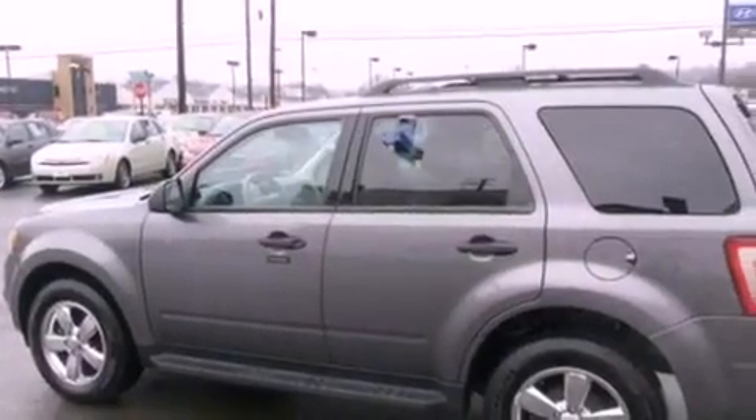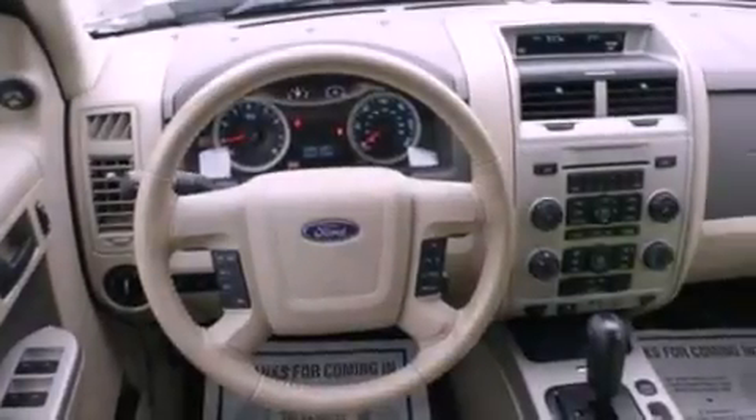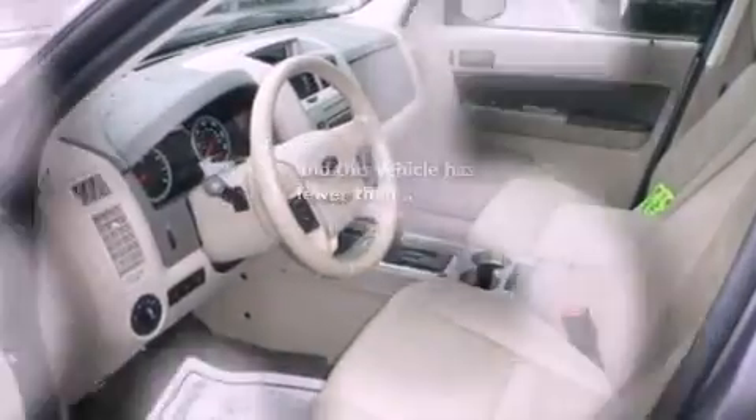The following features are also included: a power driver's seat, air conditioning, cruise control, leather seats, a four-wheel independent suspension, an engine immobilizer theft deterrent system, front fog lights, dusk-sensing headlights, an auto-dimming rearview mirror, and this vehicle has fewer than 34,000 miles on the odometer.